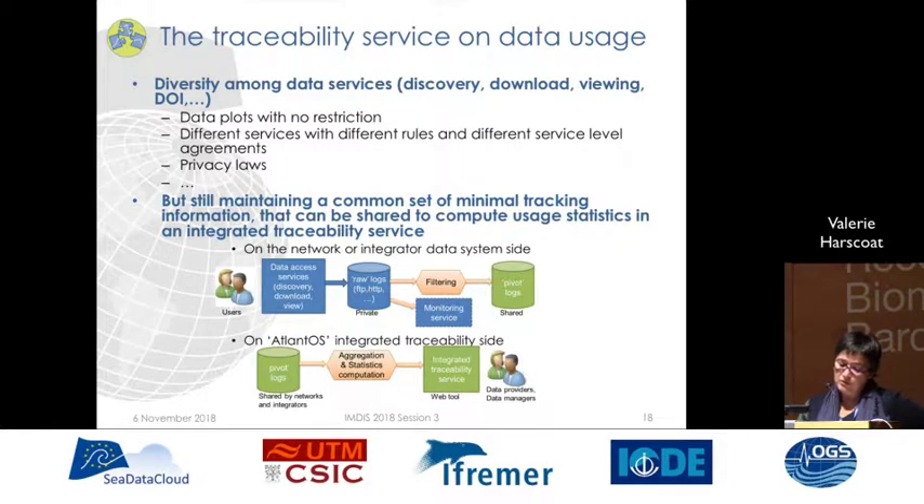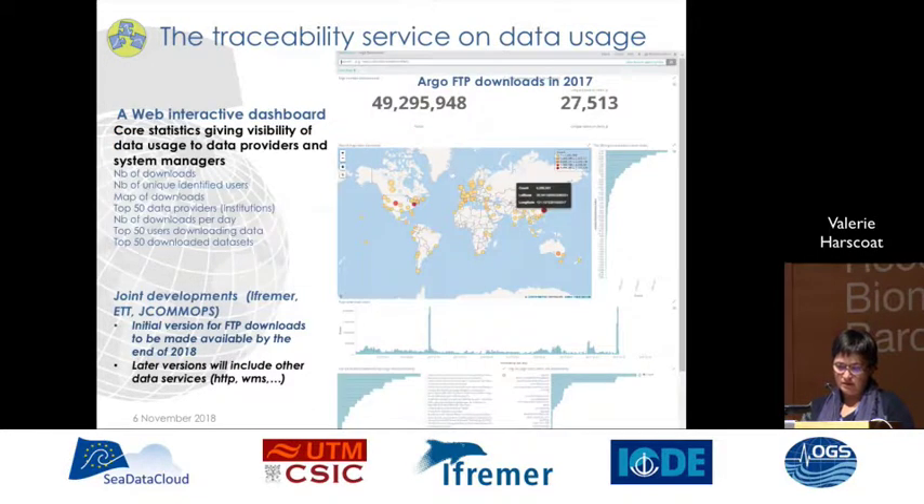The most recent service is the traceability service on data usage. We have diversity among data services for discovery, download, viewing and so on, but maintaining a common set of minimal tracking information is possible, and this can be shared to compute user statistics in an integrated traceability service. It is based on a shared common format among the partners and will provide a web interactive dashboard displaying core statistics, giving visibility of data usage to data providers and system managers. It is a joint development of IFREMER, ATT and JCOMMOPS. The initial version, which includes FTP download tracking, will be available by the end of this year, and later versions will include other data services like HTTP, WMS and so on. This is shown here with an example of ARGO FTP downloads in 2017.